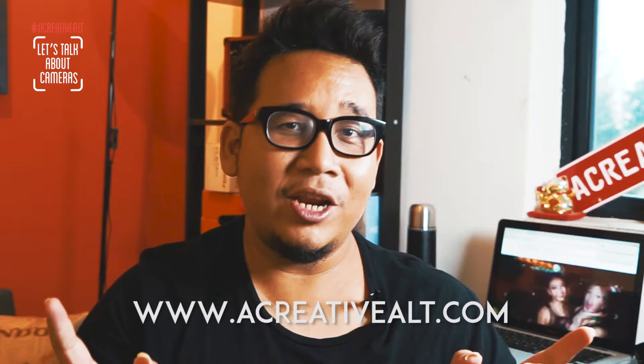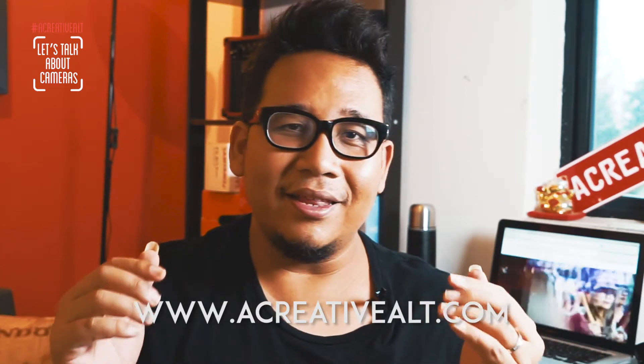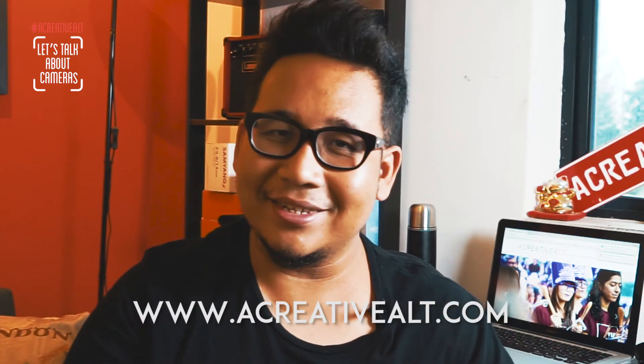What is your favourite travel camera? Let me know in the comments below. Hope this video is useful. If you want to know what I do with a creative all, you can check the link below. Thank you so much for watching, and I'll see you next time.